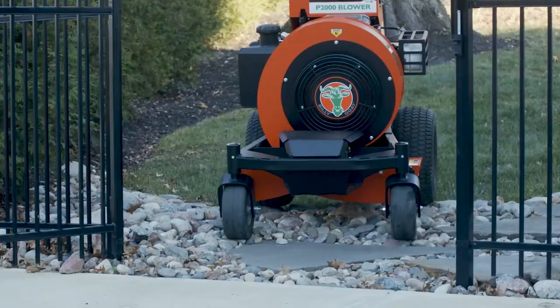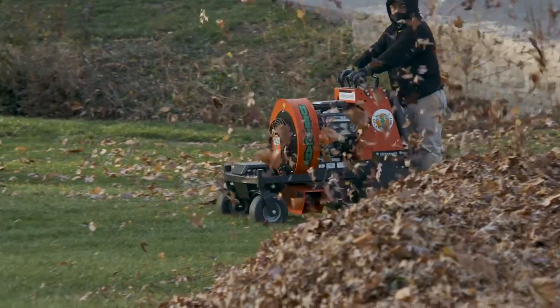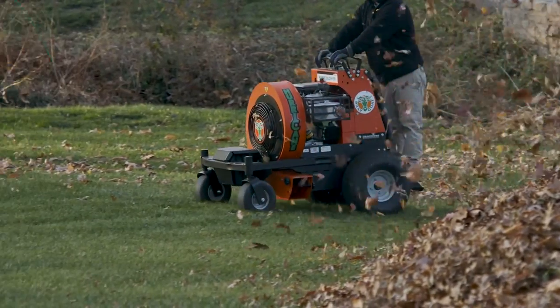Our most compact stand-on, the P2000 easily fits through a 36-inch gate and makes quick work of any cleanup challenge on turf or hard surface.